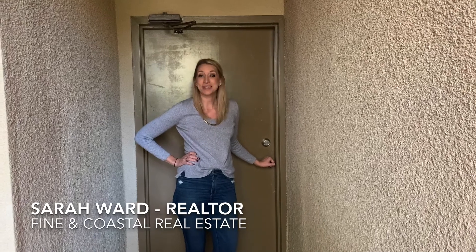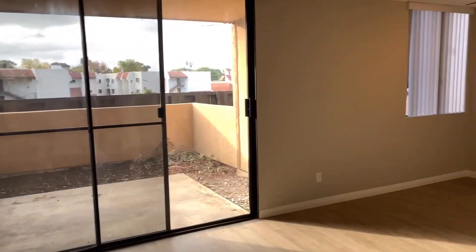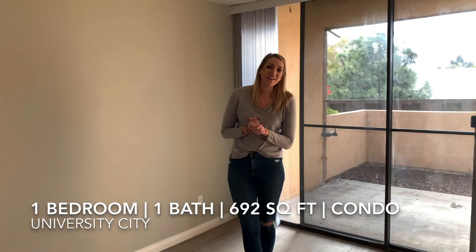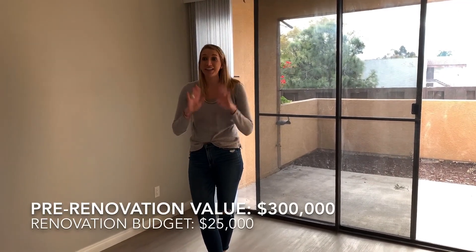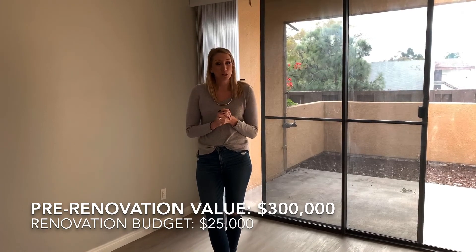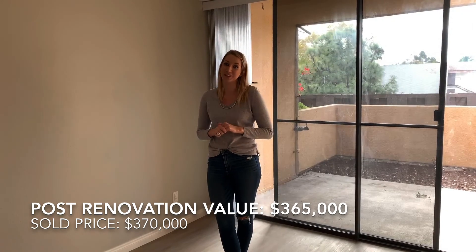Hey, it's Sarah at Finding Coastal Real Estate and I want to tell you a little bit about this remodel we did. We are at a one bedroom one bath condo in University City, just a short drive from all the jobs in UTC. When I first got here this place was cosmetically a mess and I originally valued it at $300,000. What we ended up deciding to do was put in $25,000 on our remodel, listed the property for $365,000, and ended up in escrow at $370,000.